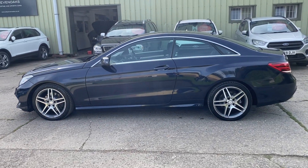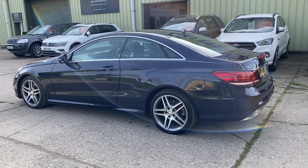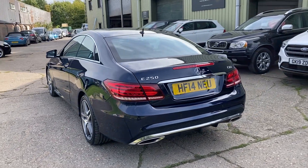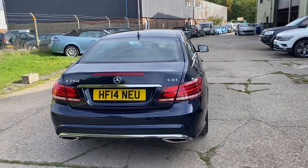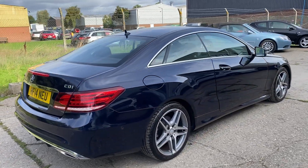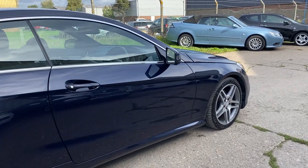Finished in Cavansight blue with 18 inch AMG Diamond Cut Alloy wheels, a slightly darker tint to the rear windows, front and rear parking sensors, collision warning system, lovely service history — fully documented on the website. The car comes with two sets of keys and power folding mirrors.